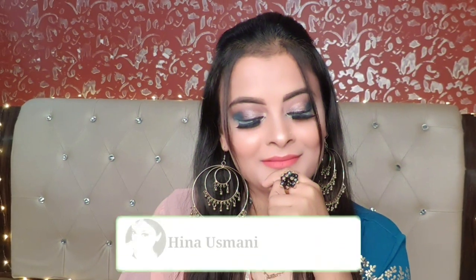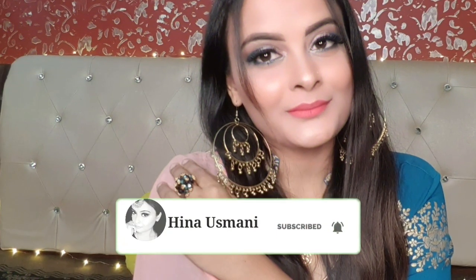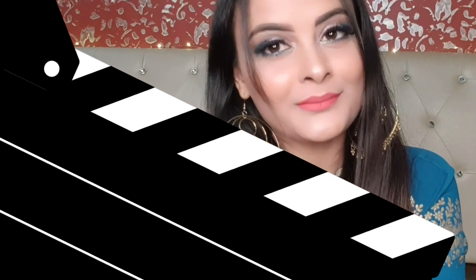Hello and a very warm welcome to my channel. I am going to share with you in this video an easy, simple raki makeup look. I hope you like today's makeup look. Without further ado, let's get started. Please make sure that you have subscribed to my channel and hit the bell icon.